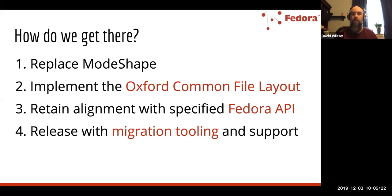So one of the main things we're doing is removing ModeShape and replacing it with a different persistence layer — in particular one that implements the Oxford Common File Layout. If you're not aware of this initiative, I'm going to spend some time in this webinar talking about the high-level benefits of the OCFL, as it's commonly referred to. This is one of the major things we're doing with Fedora 6, and it really addresses the migration concerns, the digital preservation concerns, and the performance and scale concerns.